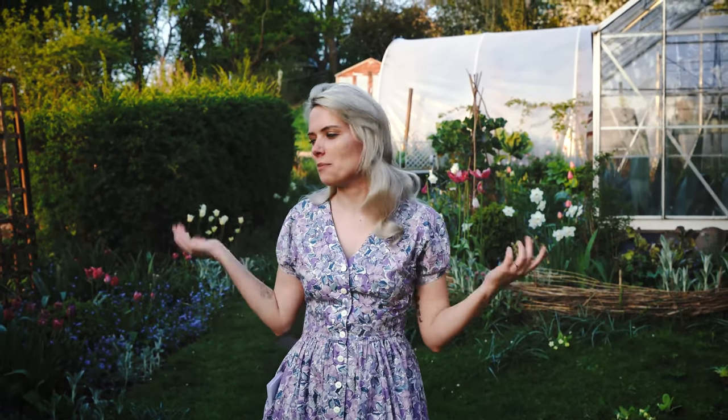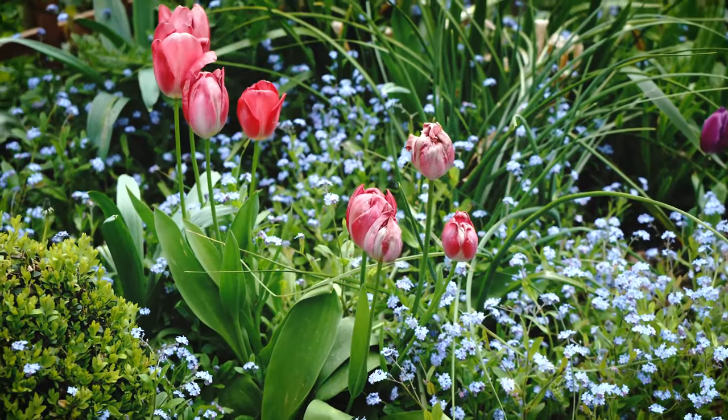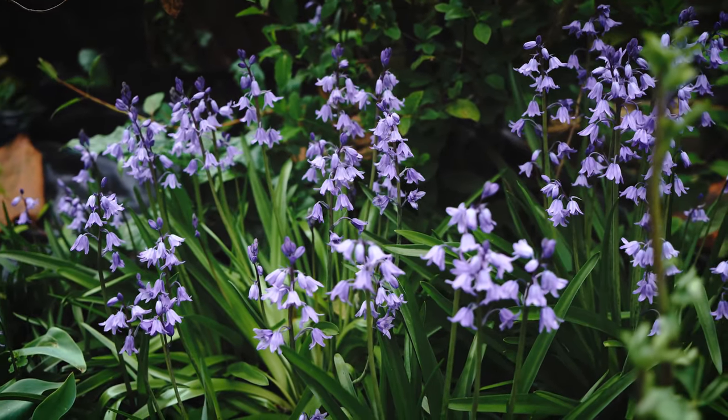Welcome back to our cottage garden in Somerset. I've been itching to show you around this week because it's a week where so much is in flower — really beautiful spring displays. We've got bluebells at the moment and they are Spanish bluebells. I tried to introduce some English bluebells but they just didn't do very well.